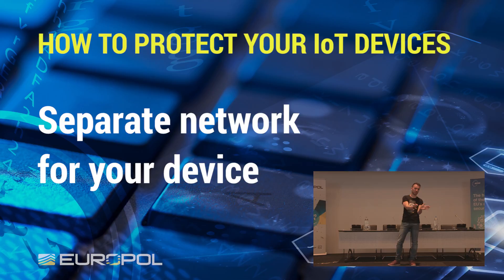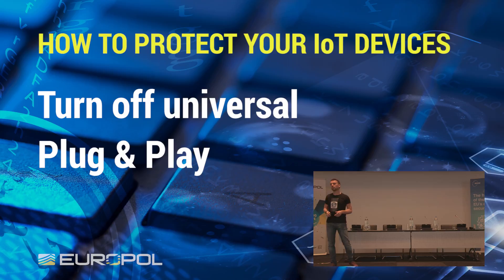Turn off Universal Plug and Play. It does the automatic part and then allows the device to be connected to the internet. There is no need to have that. If you need to do that, you can do the port forwarding thing. Even better, don't do it. Just use advice number one and use a VPN.